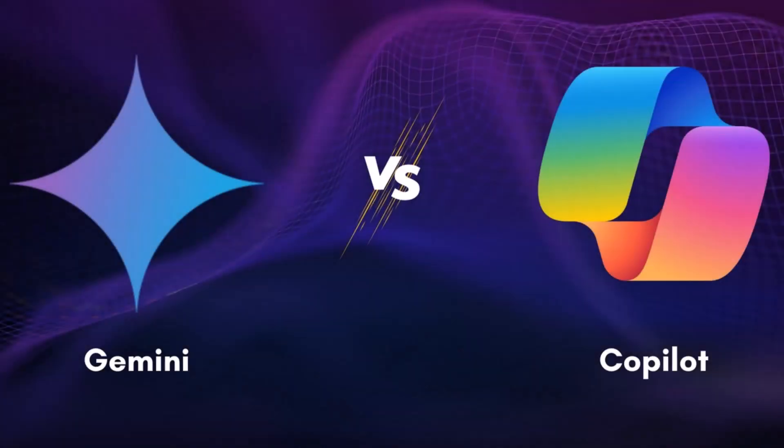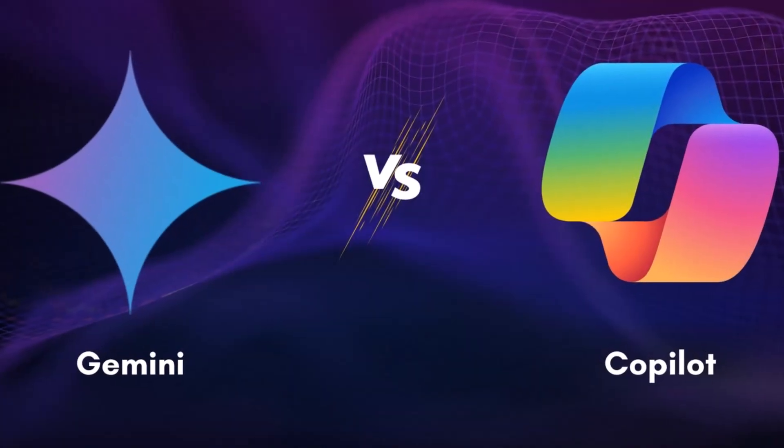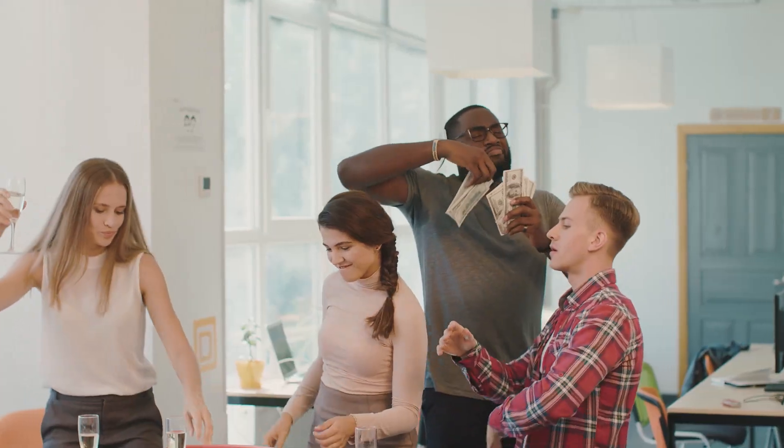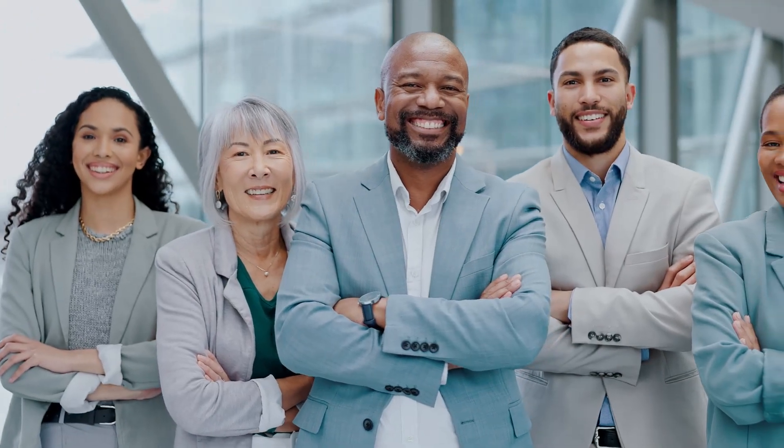Today, we're putting two of the most talked-about AI assistants head-to-head: Microsoft Copilot and Google Gemini. I've tested both across real-world tasks and dug into many user reviews. Full disclosure, I am paying for both premium services. If you've ever wondered which AI assistant is right for your style, workflow, your team, or your enterprise, this video may be for you. Let's see which one actually delivers.